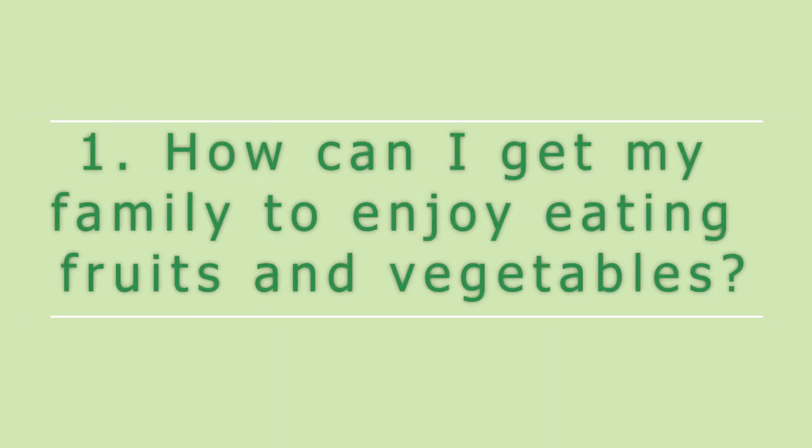How can I get my family to enjoy eating fruits and vegetables? Hey everyone, I'm Nayeli Ramirez, a registered dietitian working for the Spring Valley Wake Office.